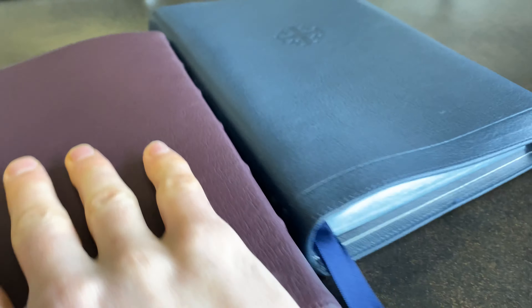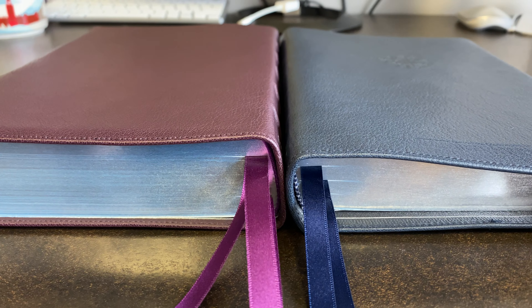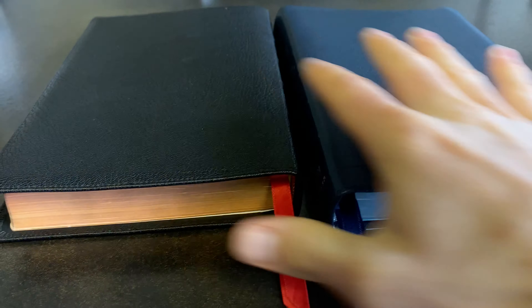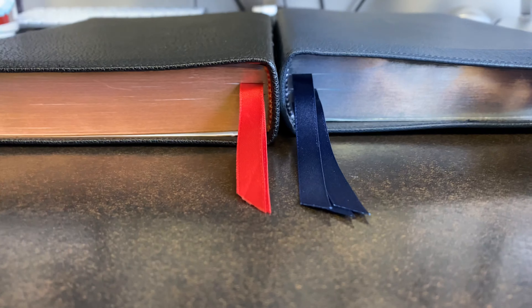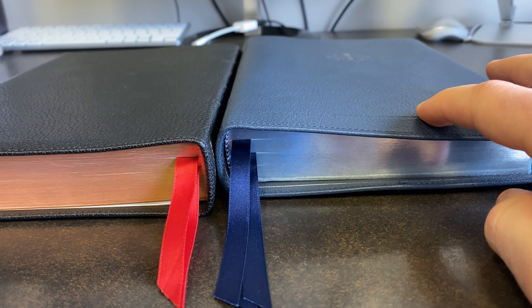Let's look at the thickness. Definitely a bit thinner. And then let's throw the Topaz in there and compare the ESV — interesting. Now that I'm looking at it from the top, this one's maybe slightly thicker, but not really anything significant.